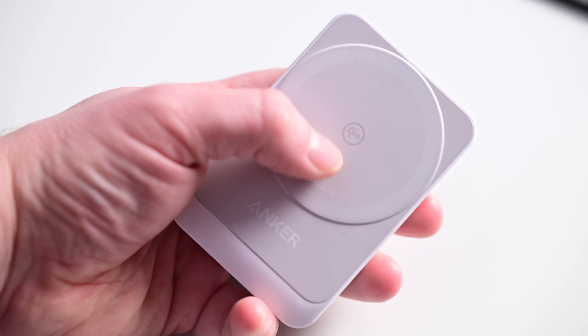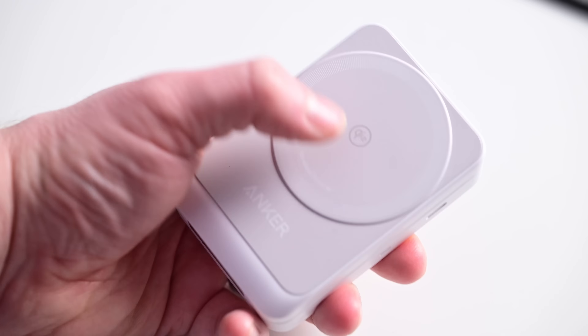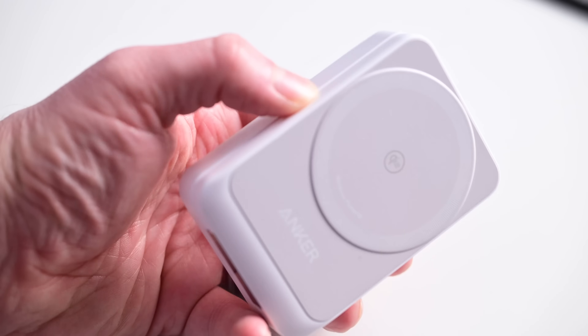For iPhone users specifically, another upgrade we see with Qi2 is moving from 7.5 watts of max charging speed all the way up to 15 watts. This is a big upgrade — double the charging speed — and the same speed that we see with MagSafe.